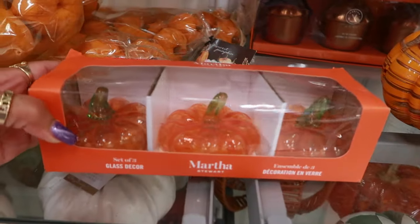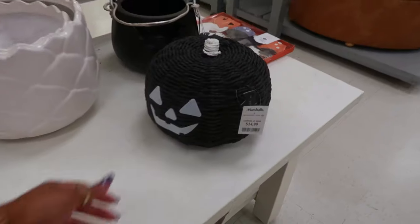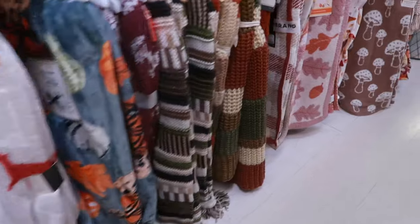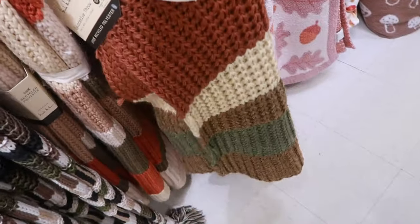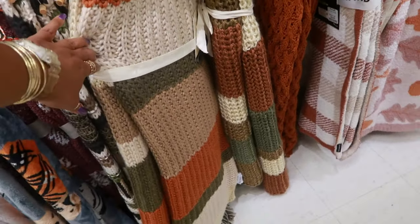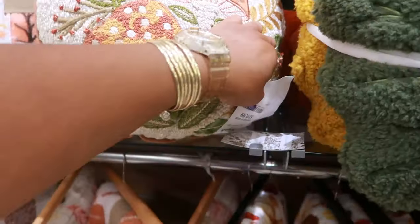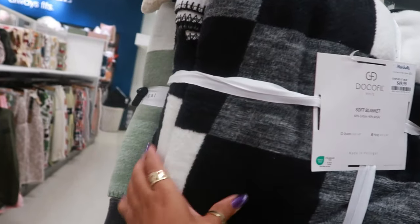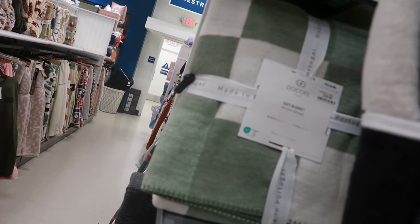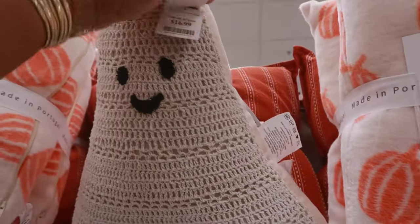Martha Stewart item is $13. It's kind of bare over here. This pumpkin is $15. The chunky blanket is $30 — there's another color too. A Snoopy pillow is $17, the mushroom one is $20. This blanket is $50 in king size, and comes in green as a queen for $40. There's a frog for $20 and another item at $17.